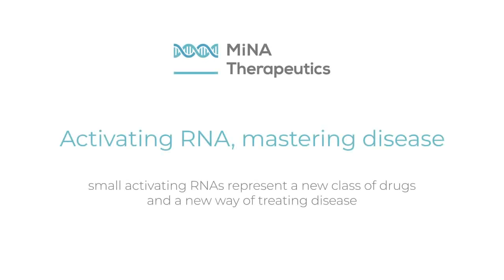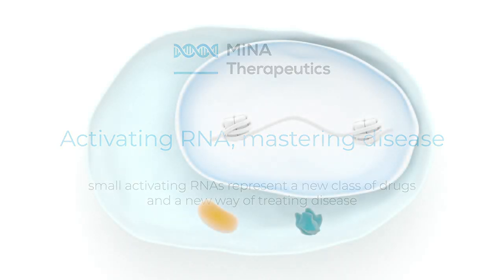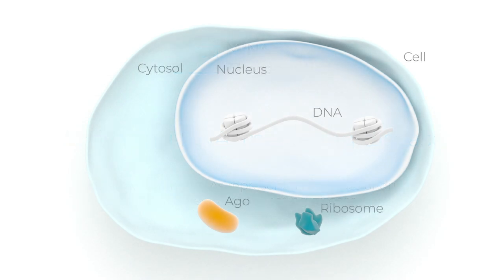At MENA, we are pioneering a new class of medicines called small activating RNAs. MENA's saRNAs are designed to restore a cell's function by hitting the ON switch for the natural production of a specific protein, by a mechanism called RNA activation.